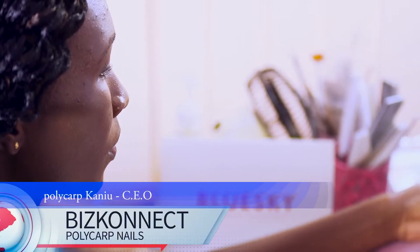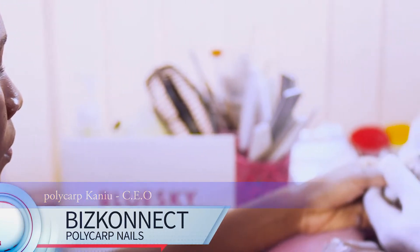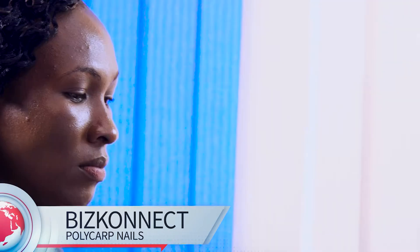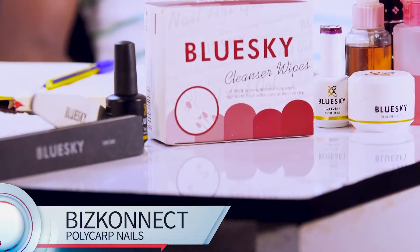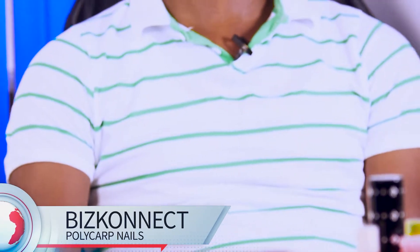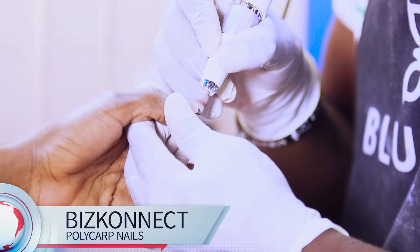The services we offer at Polycap Nails include polishing of gel polish — that is manicure with gel. We have pedicure. Then on the nail technology areas, we have gel nails, we have gum gel nails, we have acrylic nails. With all those, we do extensions.